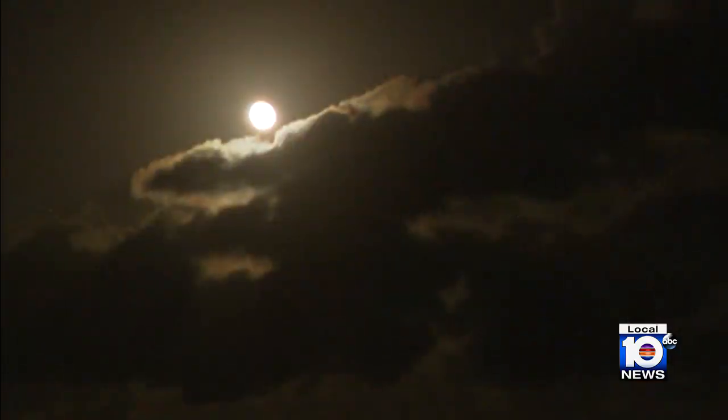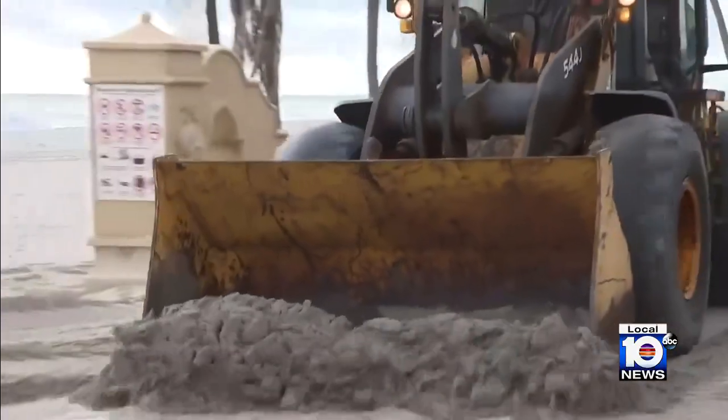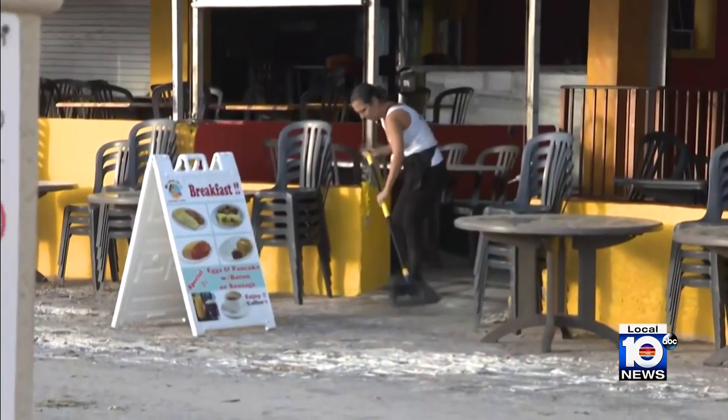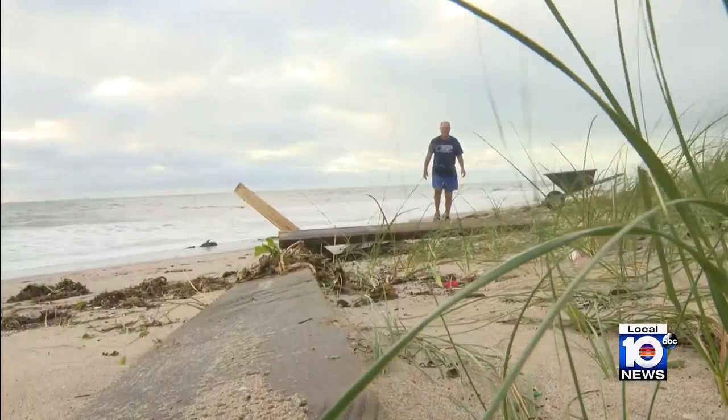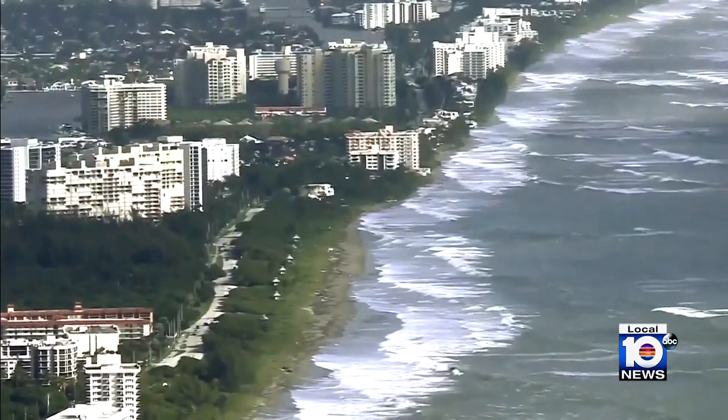A partially cloudy sky gave way to a full moon Thursday night over a much more calm Fort Lauderdale Beach. Workers spent much of the day cleaning up the mess left behind by Hurricane Nicole, and experts in Broward say the daylight revealed significant erosion along South Florida's coastline.